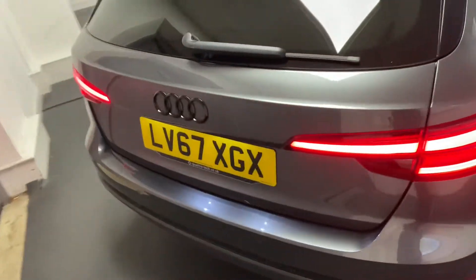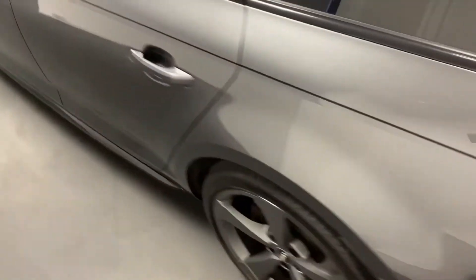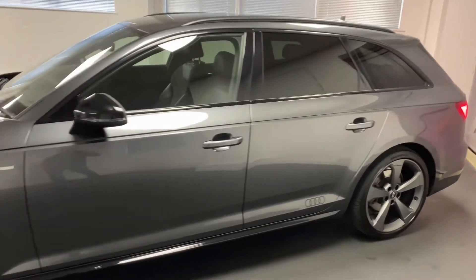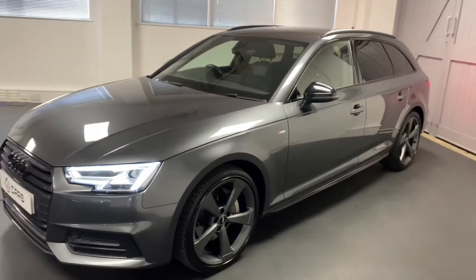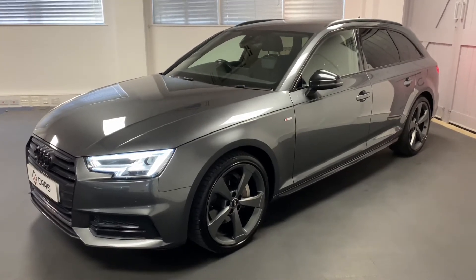This particular car has only had two owners from new and has been serviced up until now by Audi. It's got a great specification which includes the comfort and sound pack, giving you a reversing camera, keyless entry and go, the Bang & Olufsen sound system, heated seats, and the LED interior light pack, which is interchangeable with colours.